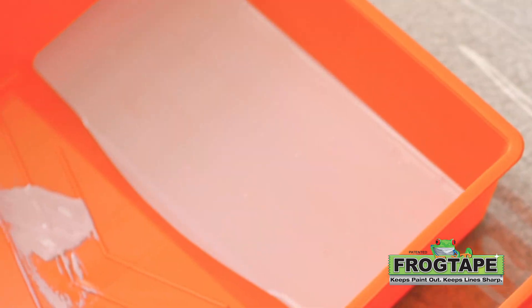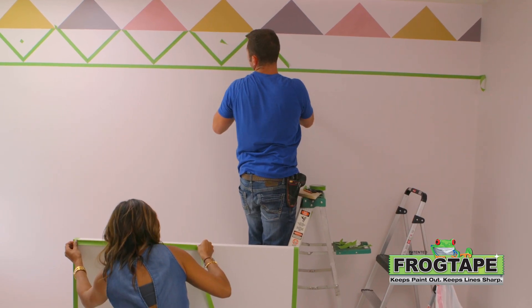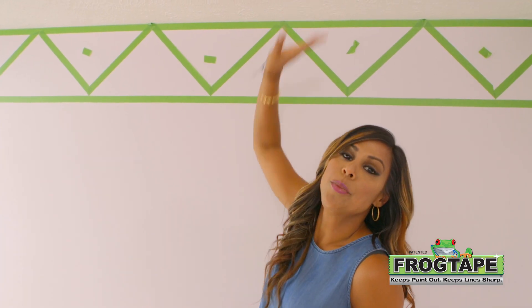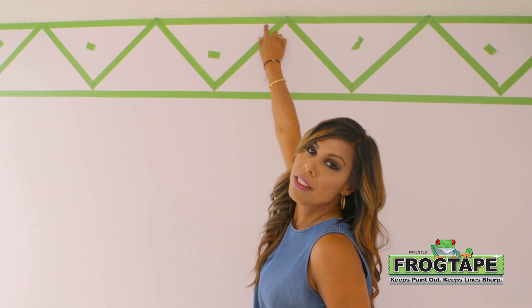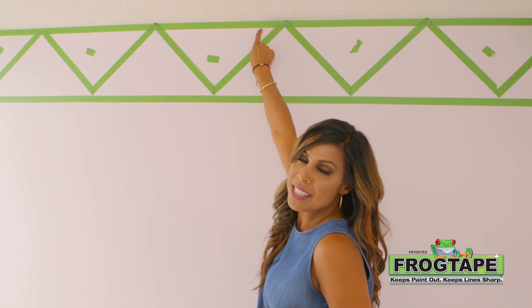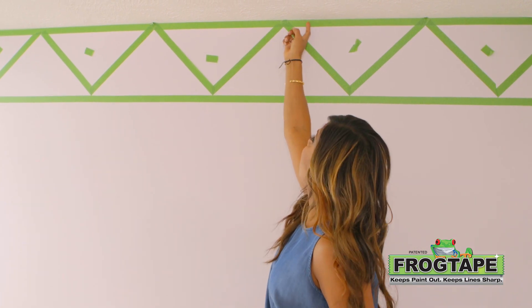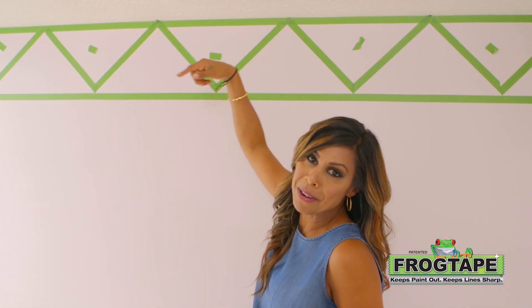We've taped off the triangles and to make sure I paint the right triangles — I think Tom doesn't trust me — he actually put a little piece of tape in the ones I'm not supposed to paint. A great tip: if you have a textured ceiling like this one and you want to paint your walls, put one thin row of frog tape right along the perimeter. That way you're sure to have a clean line starting just a little bit below the actual ceiling. Sometimes it's really hard to cut in and get a clean line of paint right at the ceiling.